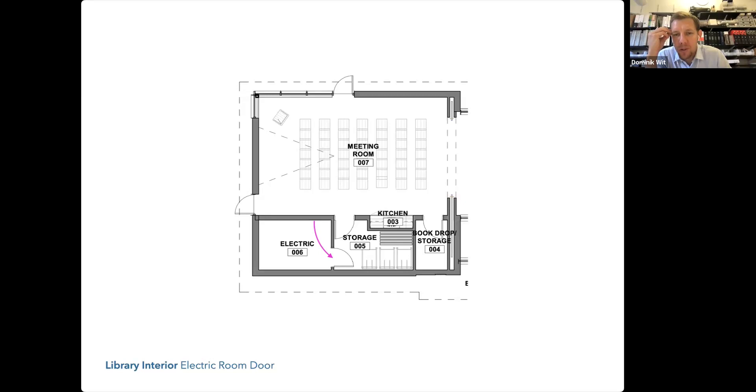I don't think it would be an egress issue, but we should check — theoretically someone could get blocked in. That's a room staff are going to be accessing multiple times a day; it wouldn't be unusual for a staff person to go in and out ten times a day. We'll also have to talk to our code consultant about whether the electrical room door truly needs to be out-swinging in this new location.